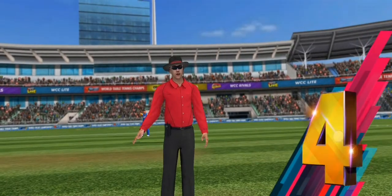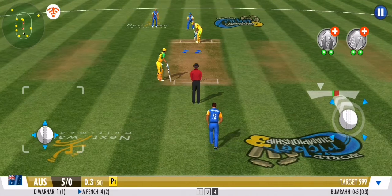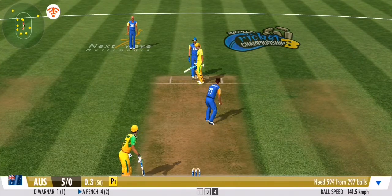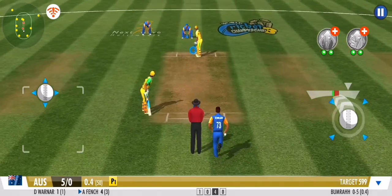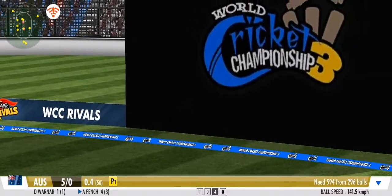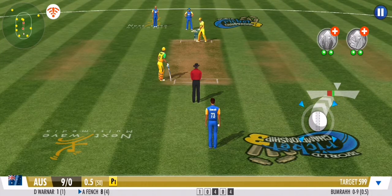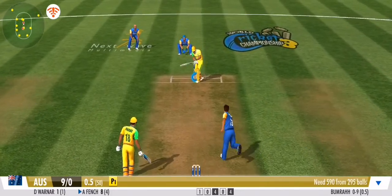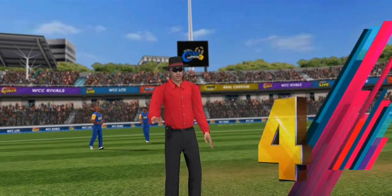Dang, that ball races away to the boundary! The batsman presses forward in defense. Drop the last ball of the over — that's very handy; a good over from the batting team.